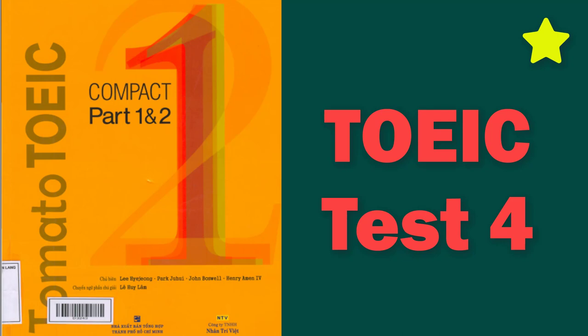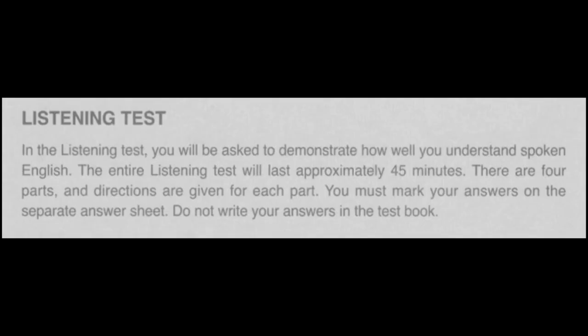Tomato Compact Part 1 and 2, Actual Test 4. Listening Test. In the listening test, you will be asked to demonstrate how well you understand spoken English. The entire listening test will last approximately 45 minutes. There are four parts, and directions are given for each part. You must mark your answers on the separate answer sheet. Do not write your answers in the test book.